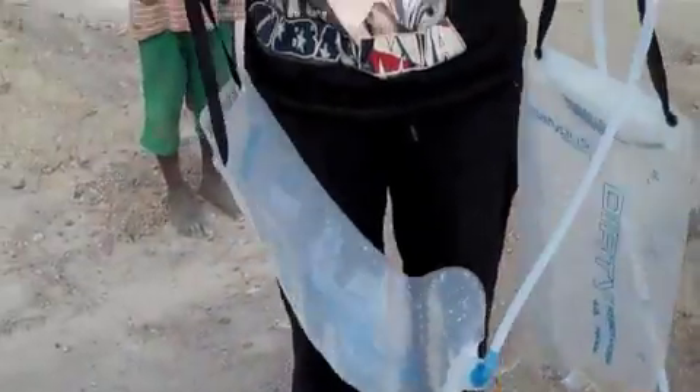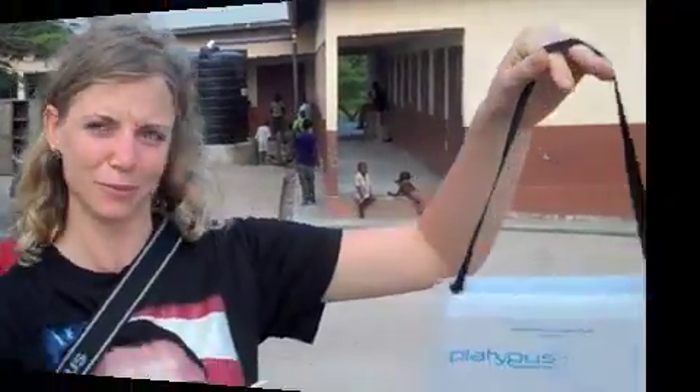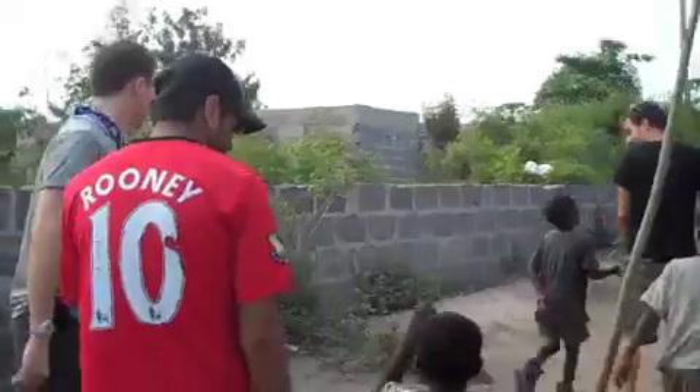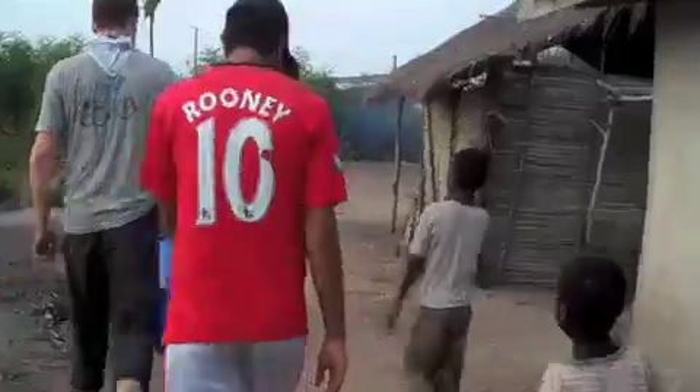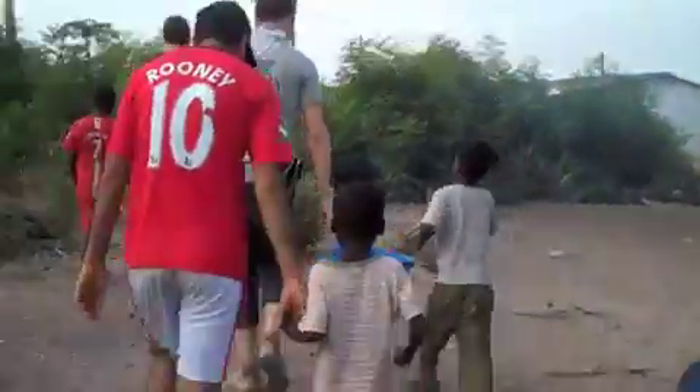We're going to show you the water source — where exactly the children and the people here get their water — and how it would filter through with this particular filter. Currently we're walking from the elementary school at Strapa Urbano through the village and into the water source, where children every single day have to leave school and collect water so that they can have drinking water when they are in school.